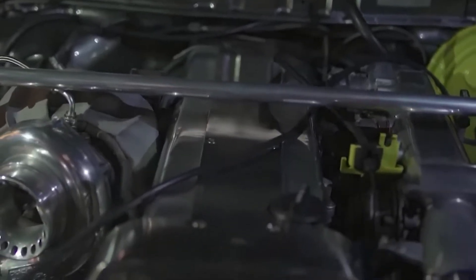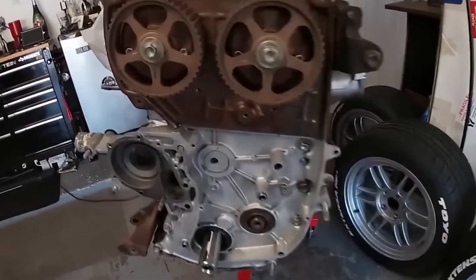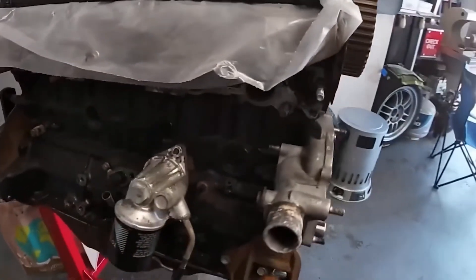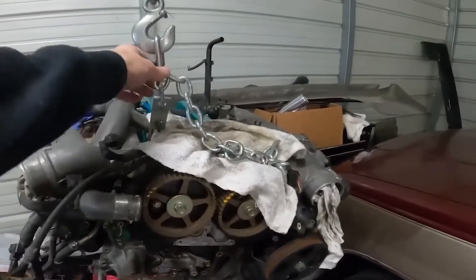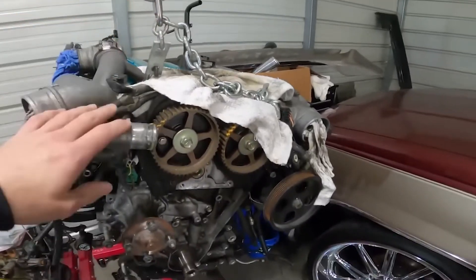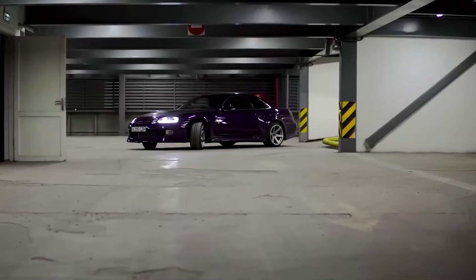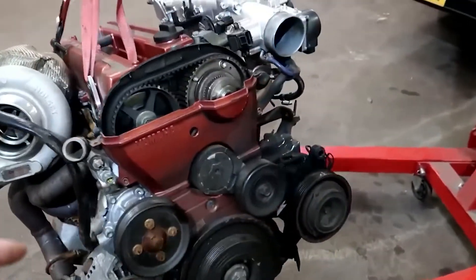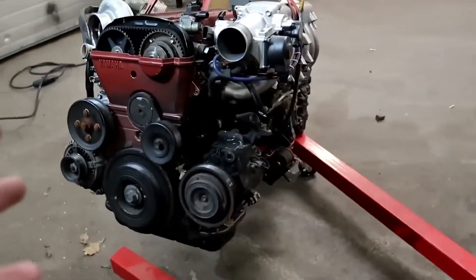An over-square engine will typically be more rev-happy than an under-square one. Variable valve timing (VVTi) from Toyota was also added to later models. In its 1JZ-GTE configuration it has two parallel twin turbos, fed by either a front-mount or side-mount air-to-air intercooler. As opposed to the normally aspirated version's 10:1 compression ratio, it has a reduced compression ratio of 8.5:1.